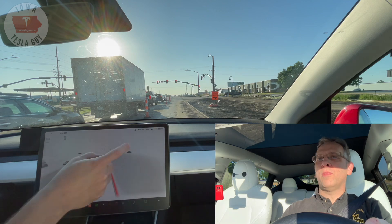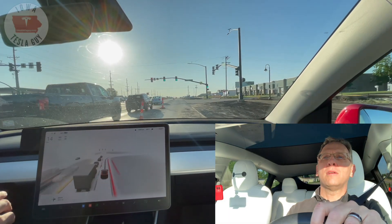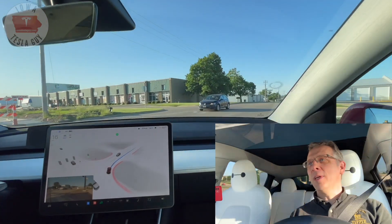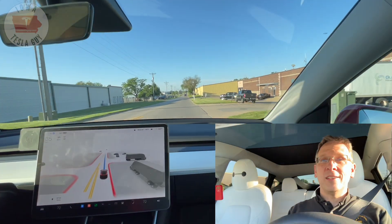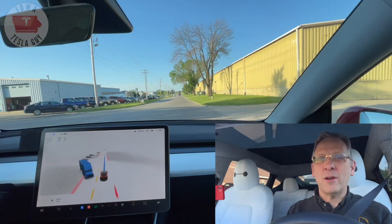We're going to go ahead and record that. Re-engage and make the right-hand turn. It should not have dipped into that construction area with those cones. Construction areas are a difficult thing even for humans to deal with but you've got to really watch FSD beta on that.